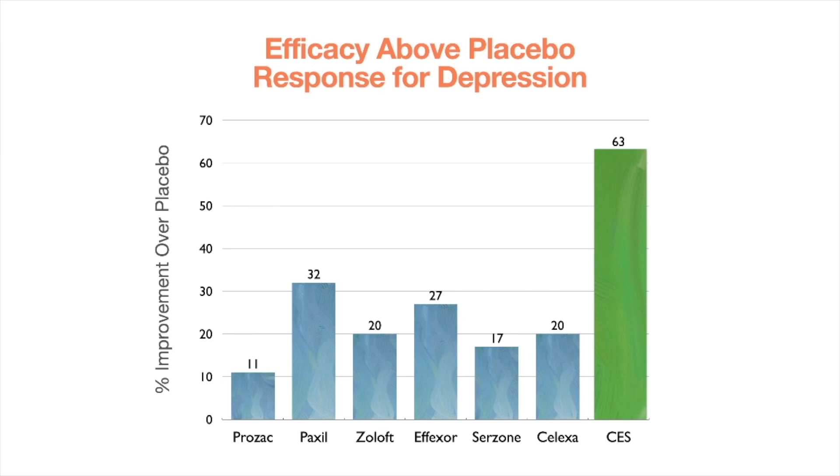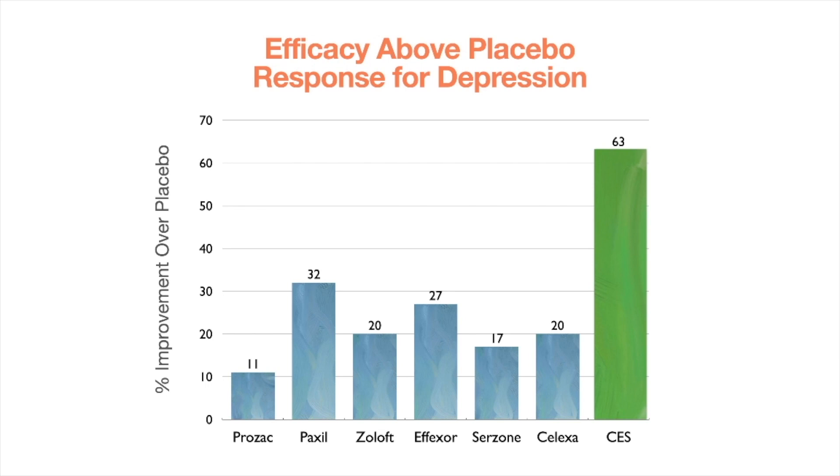CES shows a far greater response above placebo than any of those pharmaceutical interventions for depression. CES Ultra is not marketed for depression, but these studies show the effects of CES in the brain. Simply stated, research shows that CES treatment is two to six times more effective than antidepressant medication and has virtually no side effects. This is from a study done in 2005.